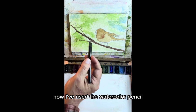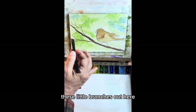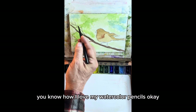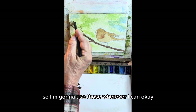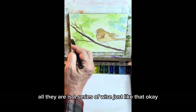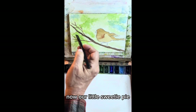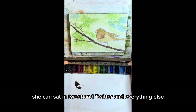And just have all the fun in the world that a little European robin can possibly absorb. Now I've used the watercolor pencil for these little branches out here. You know how I love my watercolor pencils. So I'm going to use those wherever I can. Branches are pretty easy — all they are is a series of Y's just like that. And our little sweetie pie has her branch on which she can sit and tweet and Twitter and everything else.